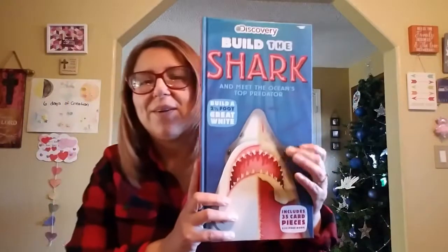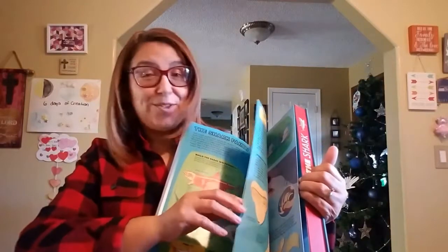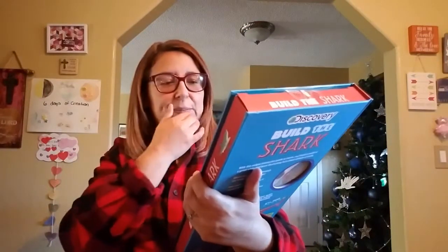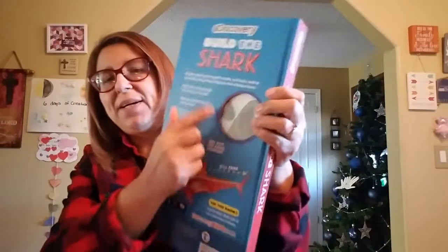Her grandma bought her this — she knows that Kimberly loves sharks. It's like an educational book called 'Suzy by the Sea.' It says 'Meet the Ocean's Top Predator' — build a two-and-a-half-foot great white shark. It's like a puzzle! Look at how cool that is. Can't wait to do this with Kimberly. She's got a lot of stuff she can do through her vacation.